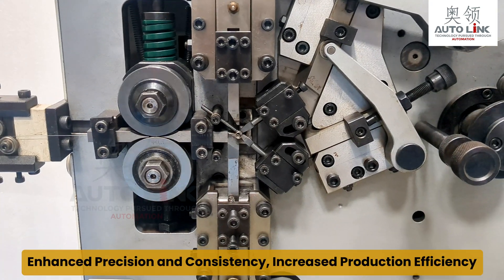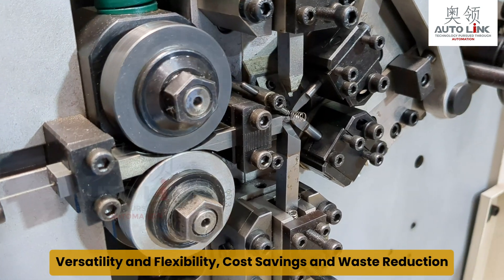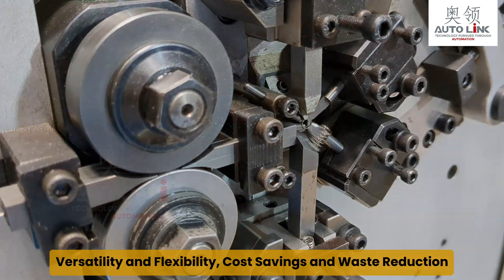Advantages include enhanced precision and consistency, increased production efficiency, versatility and flexibility, and cost savings and waste reduction.